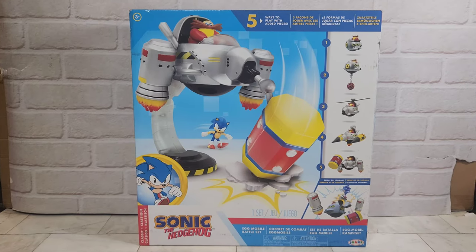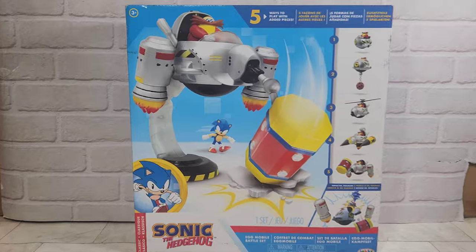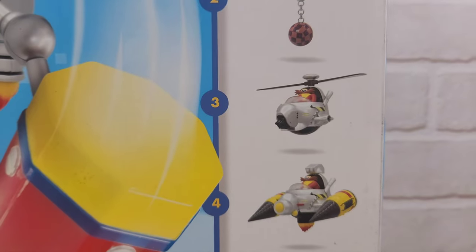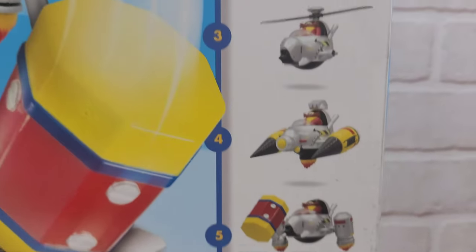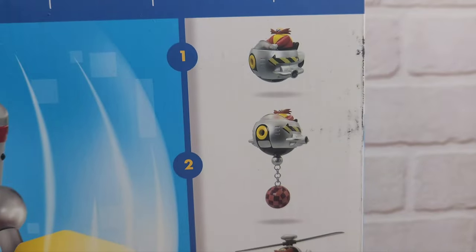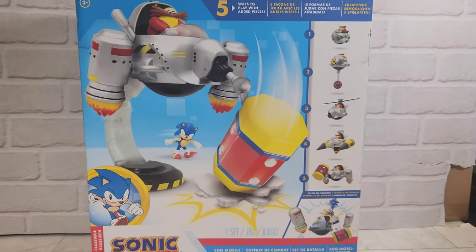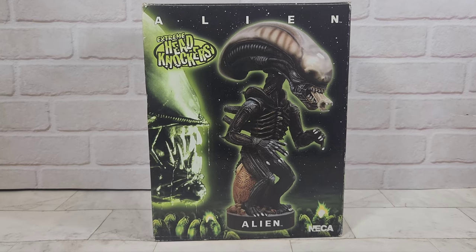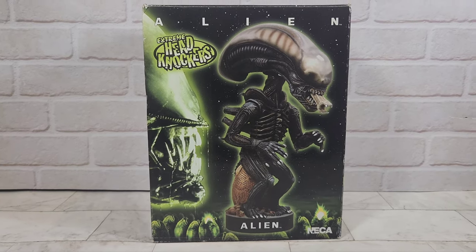Next up we've got a Sonic the Hedgehog Egg Mobile battle set — really cool. This is obviously Dr. Robotnik, and you can build him in five different ways, in association with Sonic the Hedgehog 2. I think all of these bosses were in Sonic the Hedgehog 2. Really cool toy and pretty hard to find.